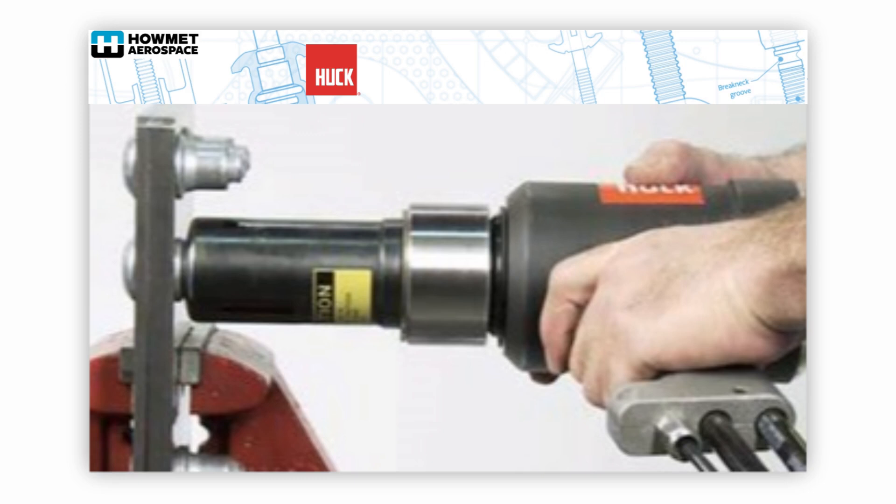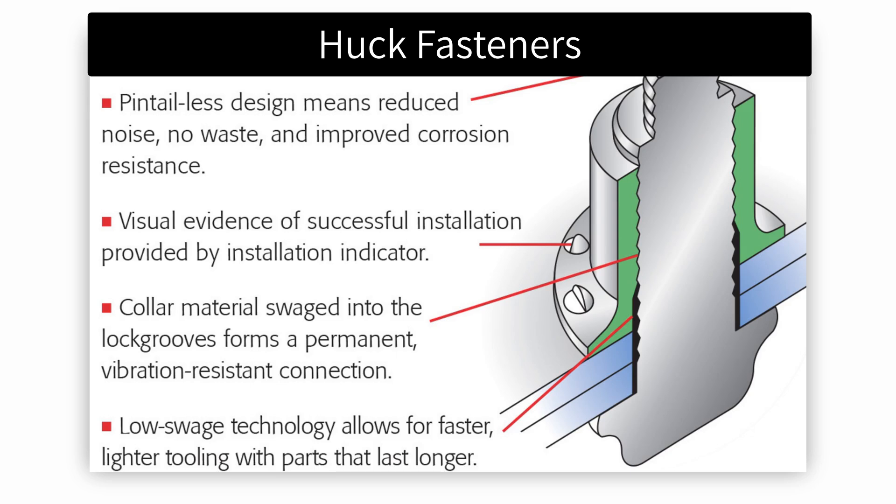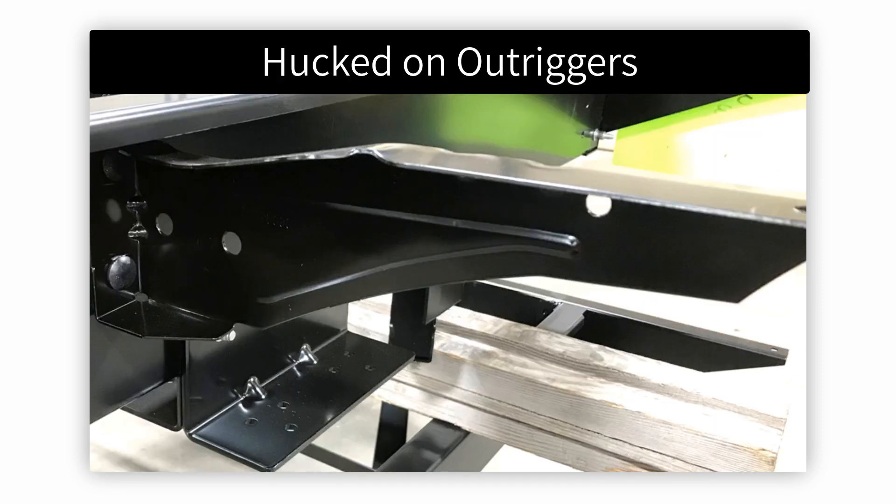BAL frames are designed to utilize Huck fasteners with interlocking stamped frame embossment. This exclusive and patented technology creates an extremely strong and permanent connection between frame sections. Huck fasteners provide a consistent clamp load that creates a permanent bond resistant to vibration. Huck bolts are commonly used in production of vehicles that experience a high level of stress and vibration, including the automotive industry, military vehicles, shipbuilding, and rail cars.